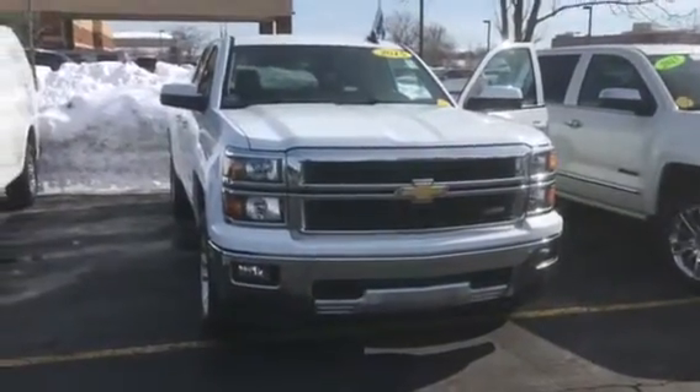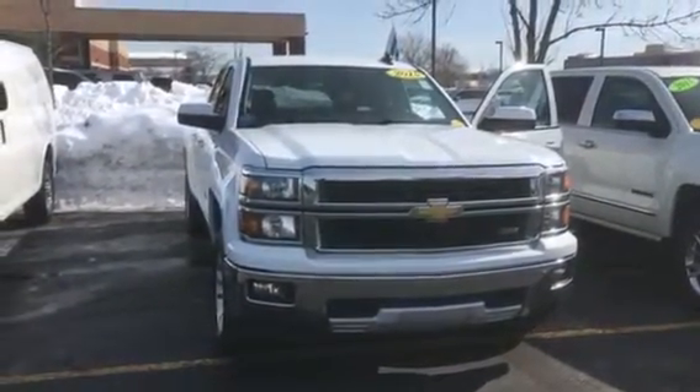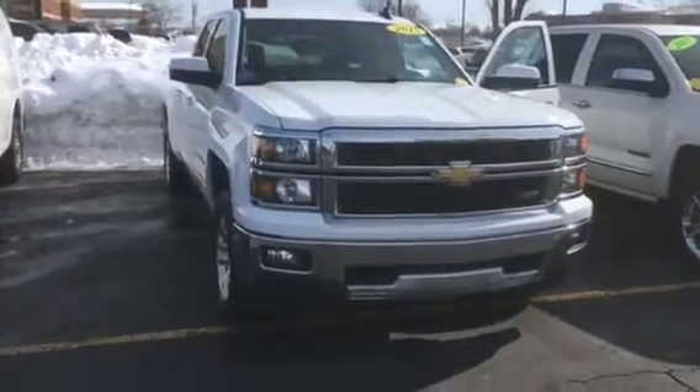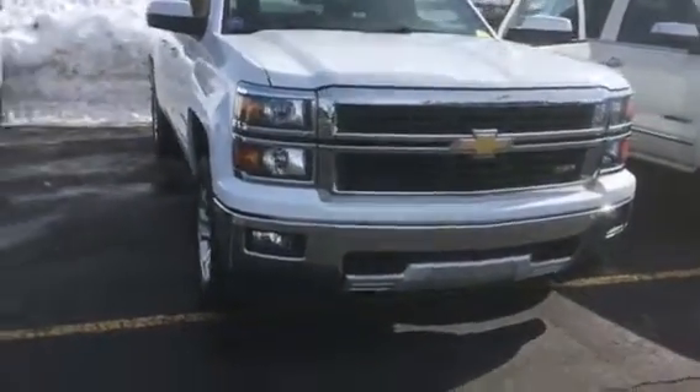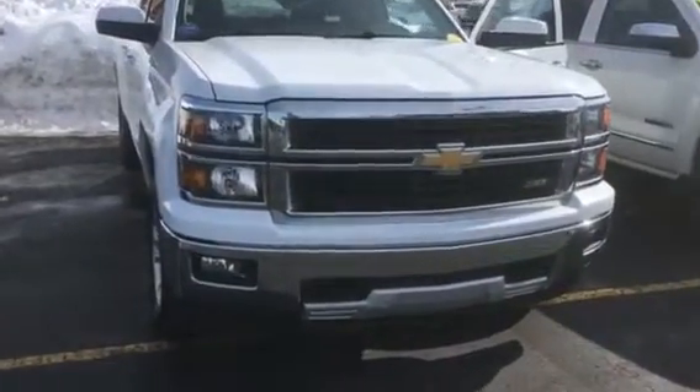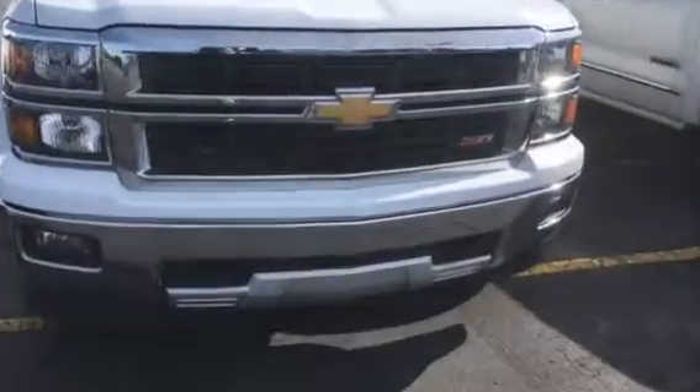Hi, this is Amanda with Frank Boucher Chevrolet in Racine. I wanted to send you a quick video on this rugged 2015 Chevrolet Silverado. The Silverado has been inspected by our technicians and it is certified, so you will get the remainder of two manufacturer-back warranties as well as a scheduled maintenance plan.